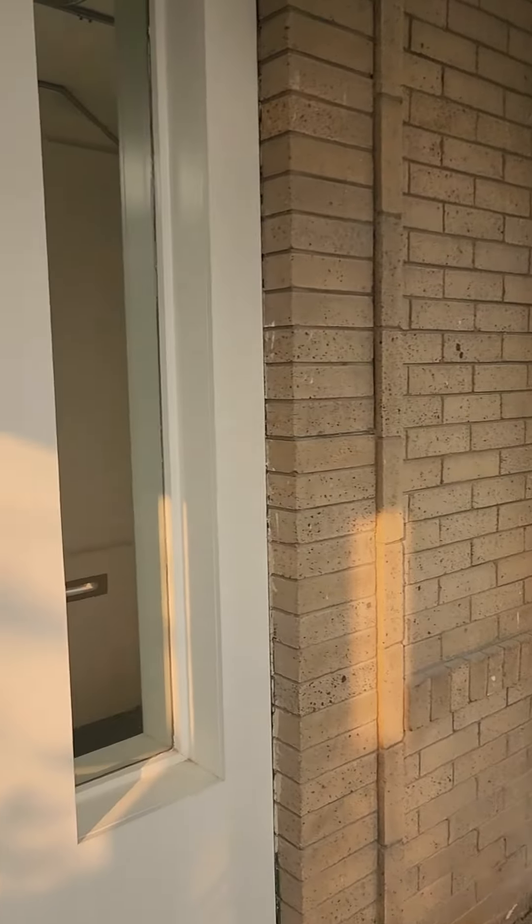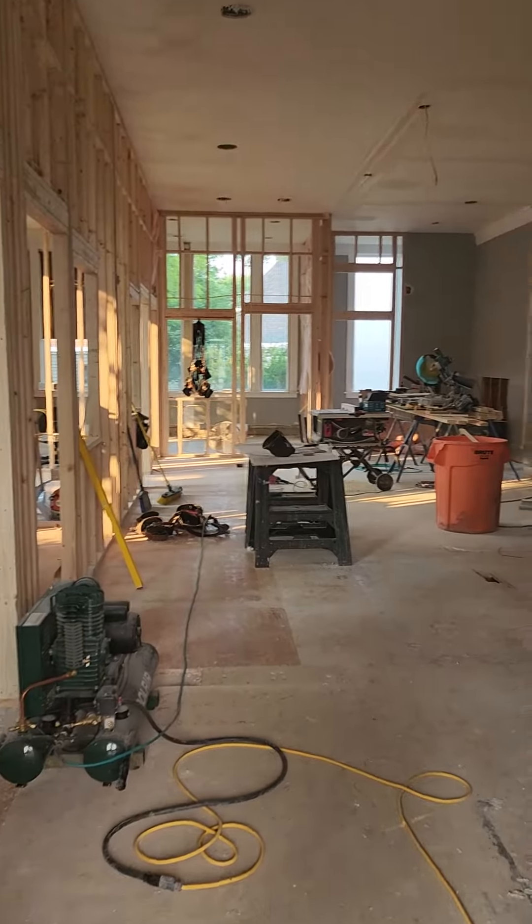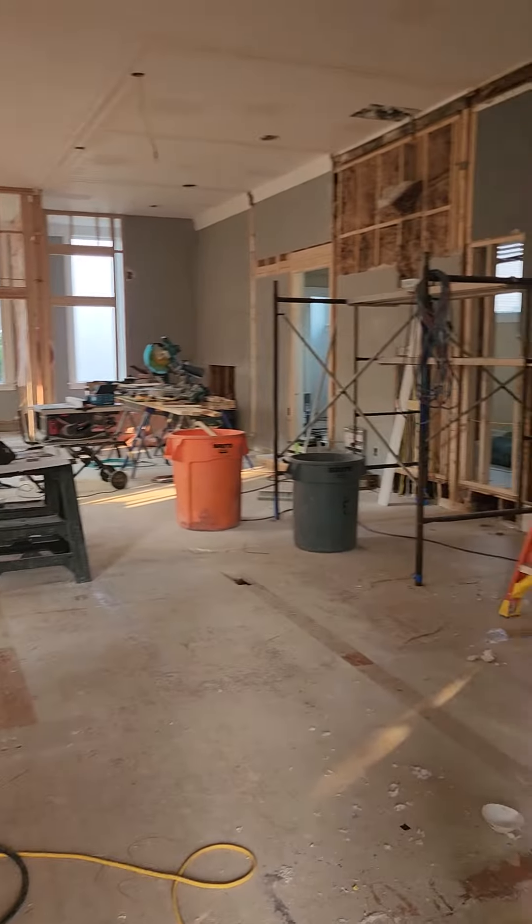This is coming into the main front entrance off of 6th, and this is Headwaters Economics' new office.